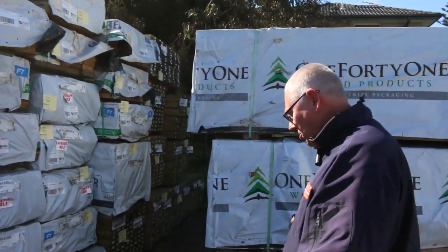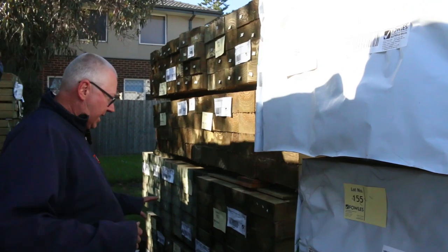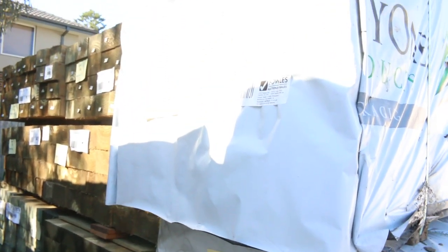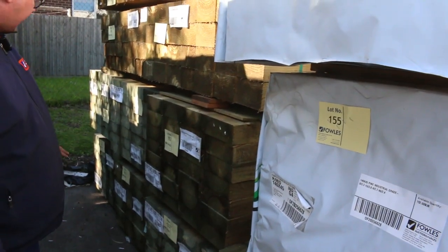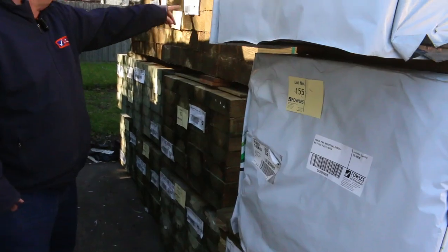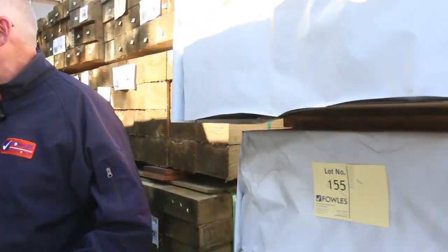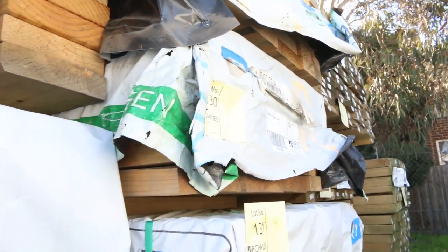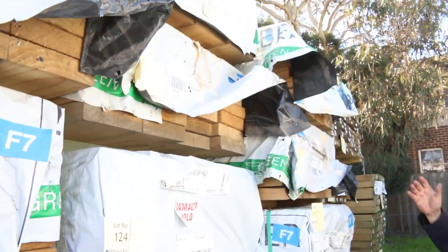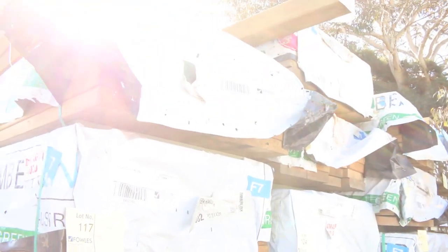Some of the Mount Gambier stock over here. We've got some 140 by 45 pine - a couple of packs of that. There's some 200 by 75 treated pine sleepers, about half a dozen packs of those roughly. Some 150 by 100, 1.8 metre treated pine posts - big solid posts. We've also got a pack of plinth board on top: 150 by 25 F7 treated pine out of Mount Gambier, in nice long lengths - some 4.2s and 4.8s.